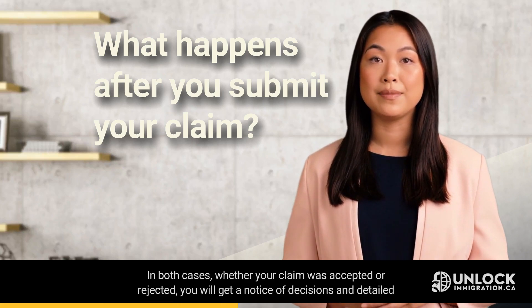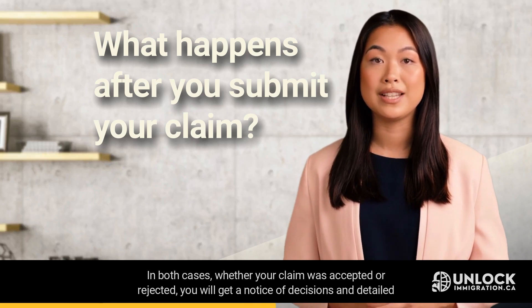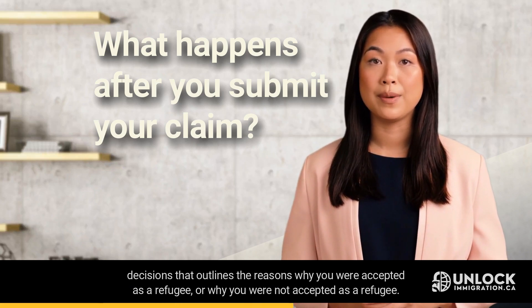In both cases, whether your claim was accepted or rejected, you will get a notice of decision and detailed reasons that outline why you were accepted as a refugee, or why you were not accepted as a refugee.